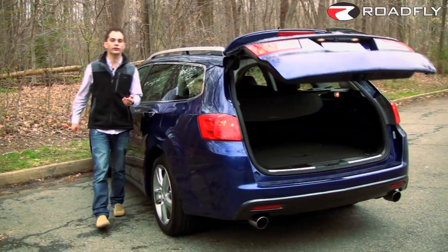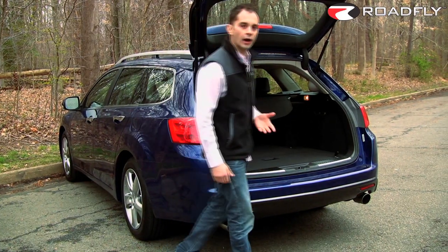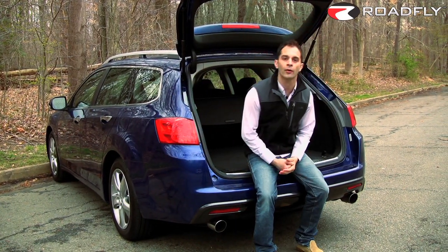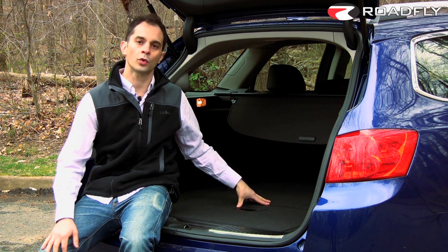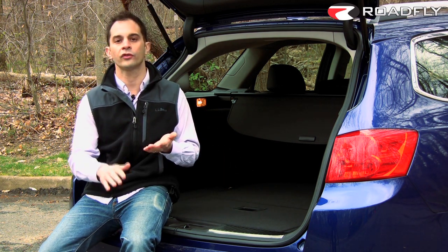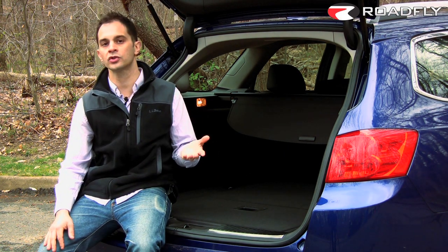Let's check out the wagon portion first. Our test car has the Tech Package, a $3,500 option, which includes this handy power tailgate. Naturally, we've got a cargo cover back here, as well as a really handy storage compartment between the floor and the spare tire well. There's some smaller storage off to the side, as well as a bunch of tie-downs.